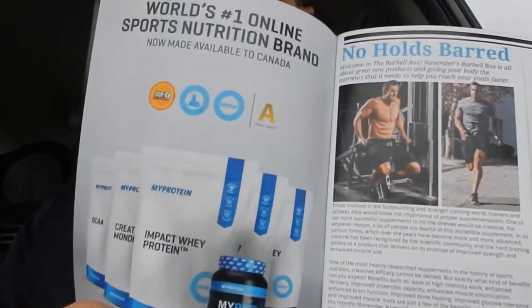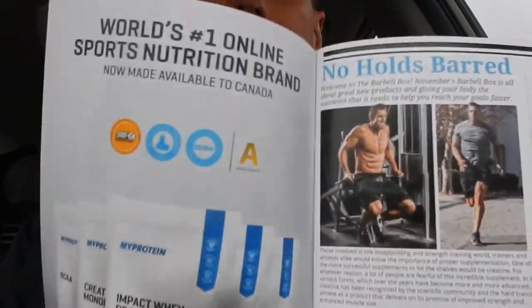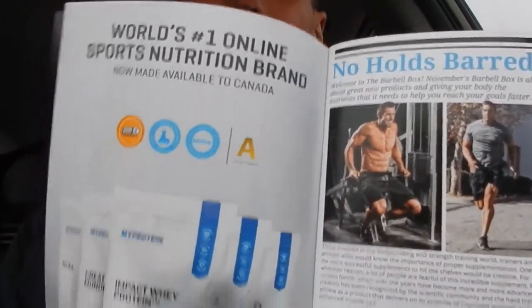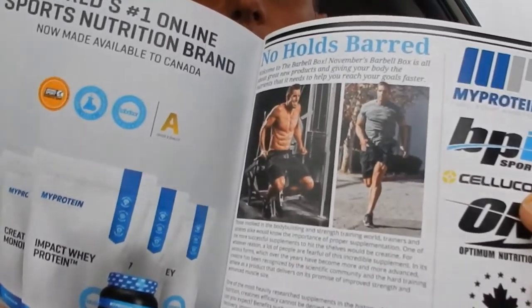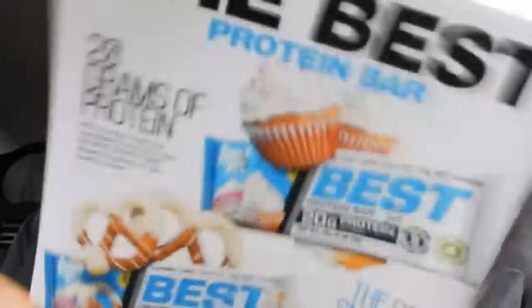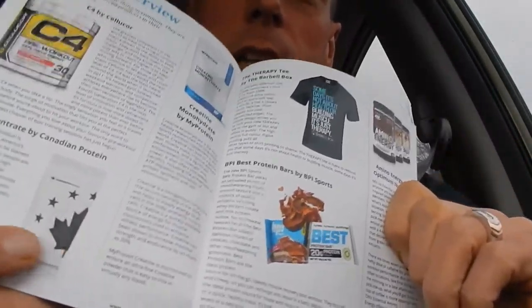There's their custom tissue paper as usual, and stickers. We have our Barbell Box magazine, which is an absolutely fantastic magazine. It gives you information on the front about what's inside. They're featuring some interesting companies this month — we've got some stuff from Canadian Protein, BPI, and all kinds of awesome stuff.